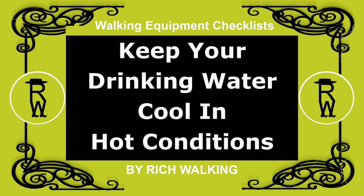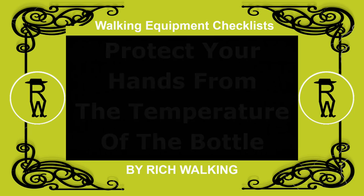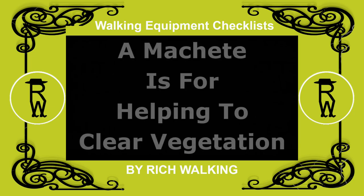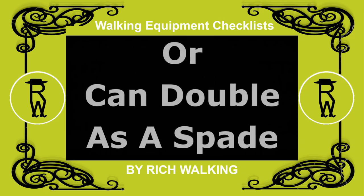to prevent your drinking water from freezing in very cold conditions, keep your drinking water cool in hot conditions, and protect your hands from the temperature of the bottle. Rope and carabineers are needed when climbing. And a machete is for helping to clear vegetation, which is also useful for construction and firewood collection, or can double as a spade.